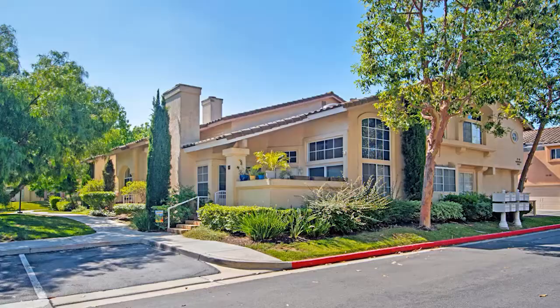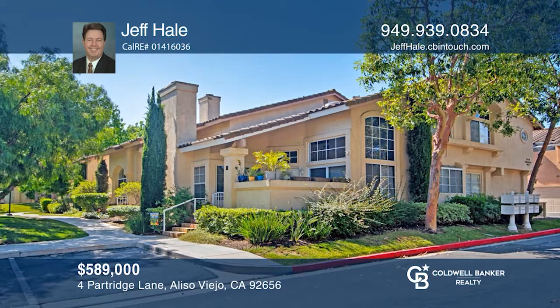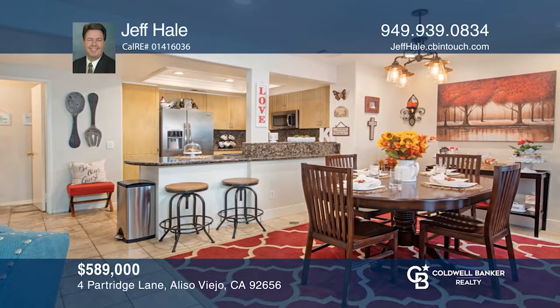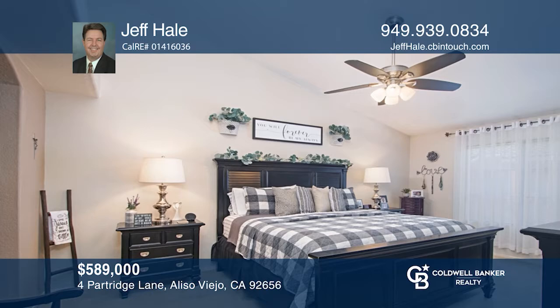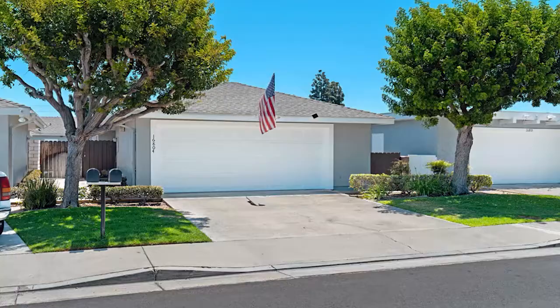Rarely on the market, this spacious three-bedroom townhome is in the highly desirable community of Seacliff Court in Aliso Viejo. This townhome has nearly 1,500 square feet of living space and features an open floor plan with a remodeled kitchen, two-car direct access garage, living room, and dining area. Upstairs, you'll find a huge master suite with walk-in closet. There are two additional oversized bedrooms and a full bath. An inside laundry room and spacious patio complement this nicely appointed home. Located just 15 minutes from Irvine and Laguna Beach — schedule a tour with Jeff Hale.